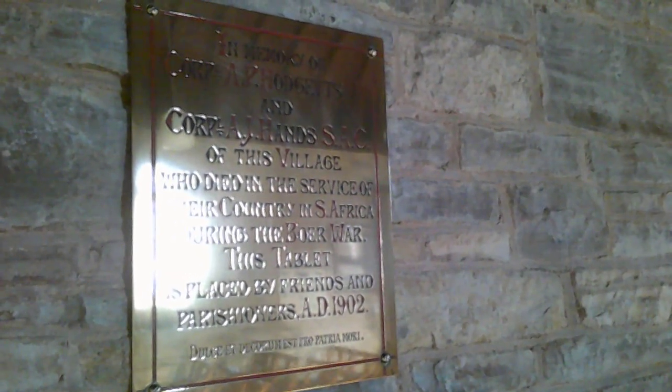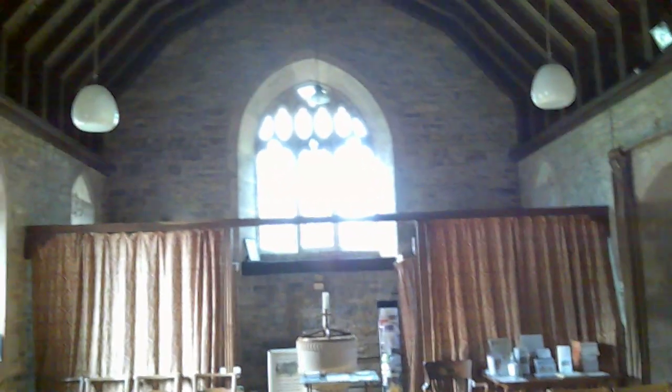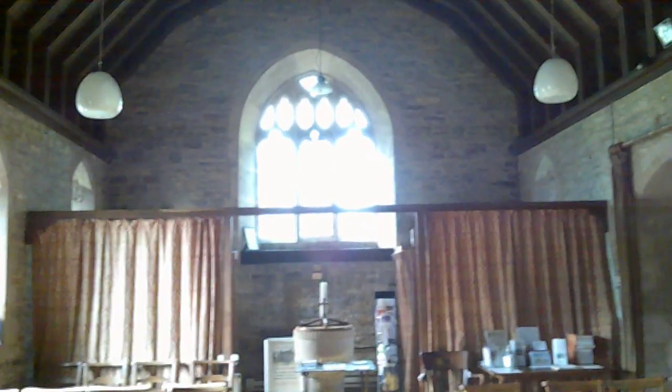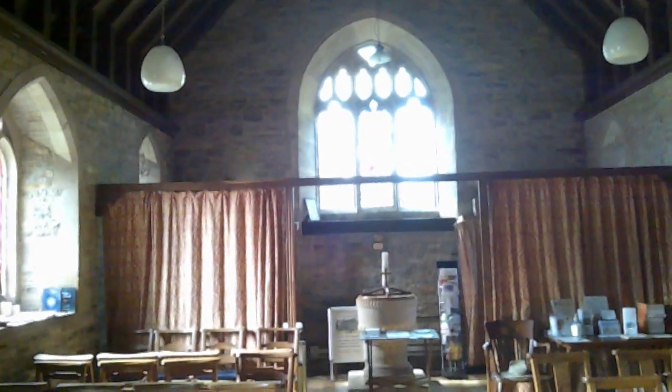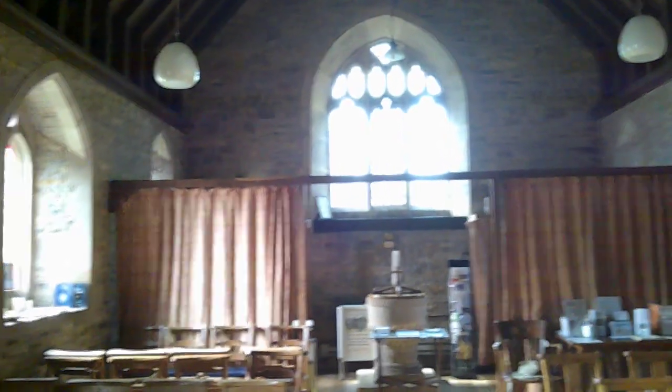This is an interesting one — a memorial to Corporal A. P. Hodgetts and Corporal A. J. Hands of this village, who died in service to their country in South Africa during the Boer War. This tablet was placed by friends and parishioners in AD 1902. The Boer War is one of those colonial conflicts involving the British Empire. These memorials are really the first time you see war memorials in churches commonly — there are a few from the Crimean War in the 1850s, but war memorials truly become a thing after the Boer War, setting the pattern for the Great War and the Second World War.